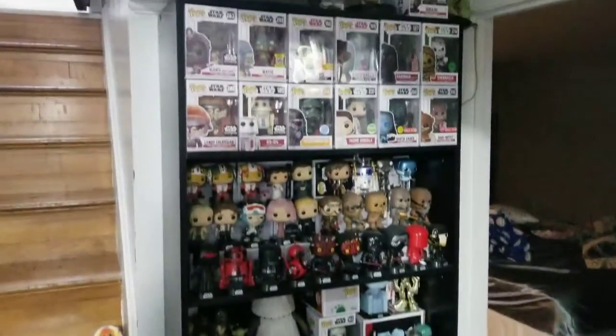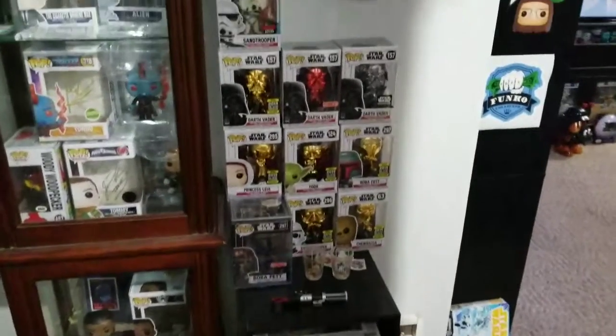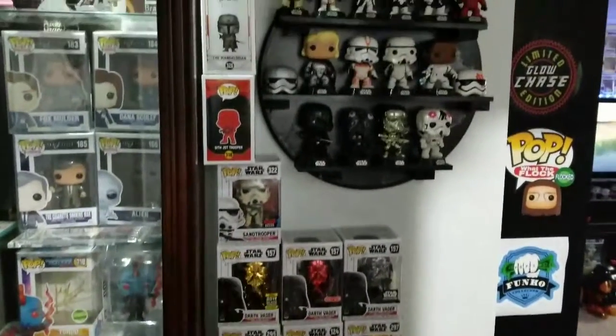So first right here we got some Star Wars ones. We got a Bo Jackson pop, and then we got some Sign ones, and some X-Files ones, and some Customs. We got more Star Wars ones right here, and then more Star Wars ones over there.